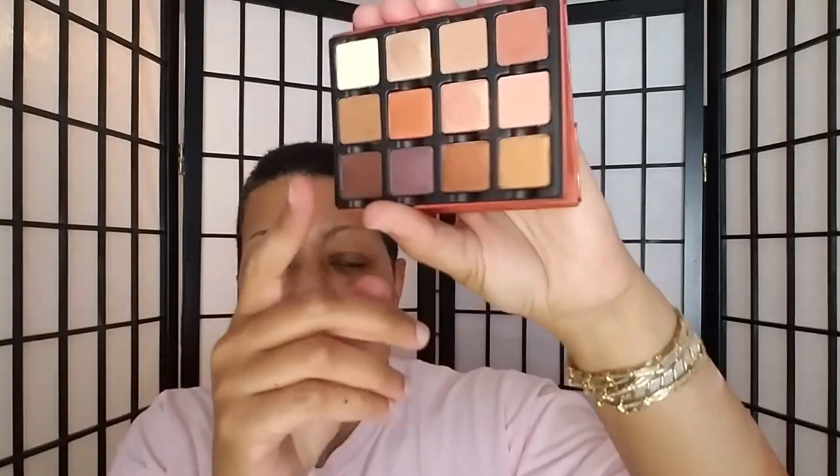These four so far don't seem to be as soft and buttery as the other Viseart palette I showed you, but that's just swatching with my finger — we'll see when I use them how they apply. Now I'm going to swatch this last row. So this last row — that's these four right here. This one is similar to that shade, just a little bit deeper, but I'm liking these colors.